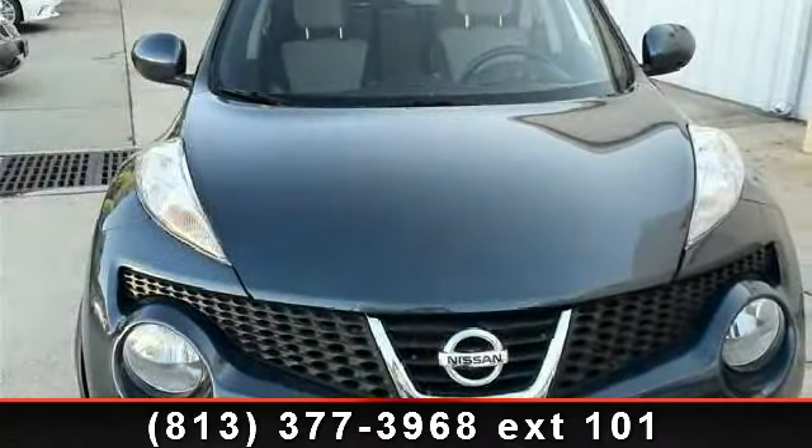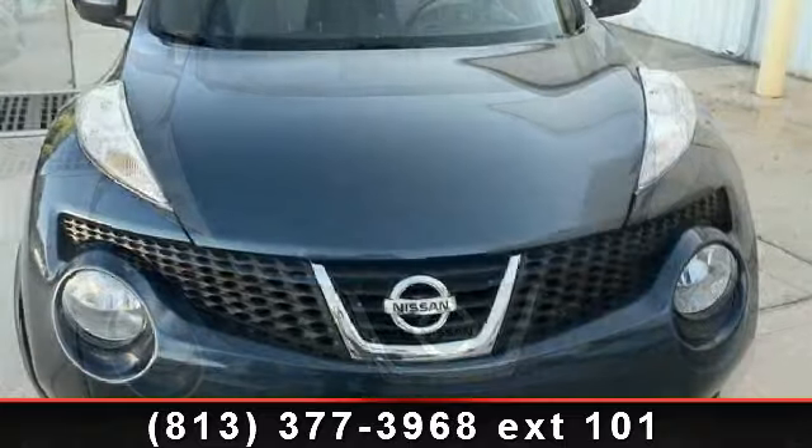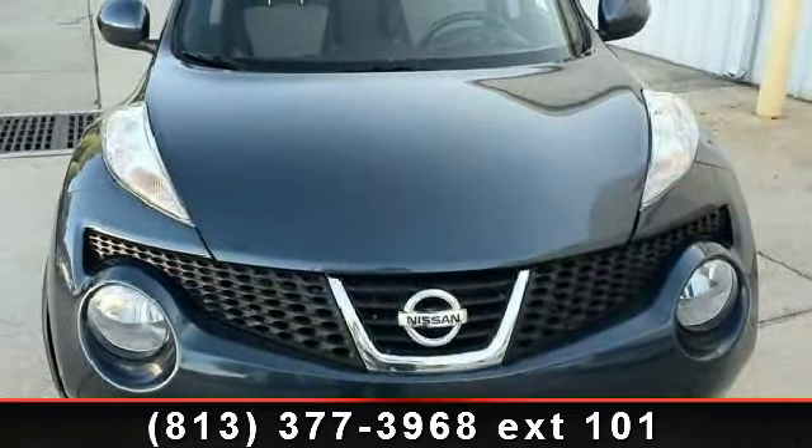Arrive in style with this 2011 Nissan Juke SV. If you are looking for a first-rate auto, this one could be yours today.